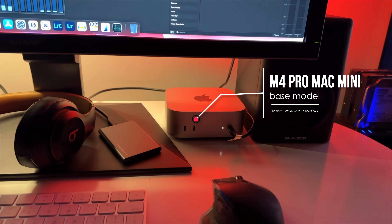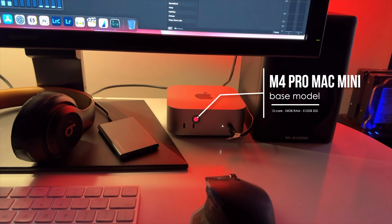You've seen all the benchmarks. I don't really do that sort of stuff, but let me give you a taste of my workflow.